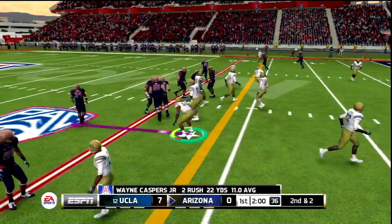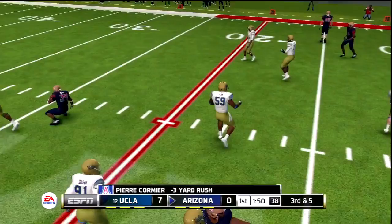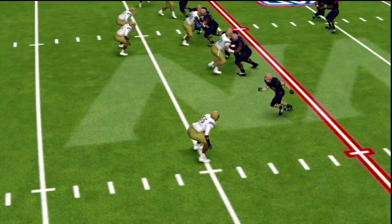Second down and two, and they hand it off. What a hit! An unbelievable hit there by Miles Jack. Jack and Tate are on the field here together. I haven't really highlighted much of the teammates he plays alongside, but let's take a look — what a hit by Miles Jack.